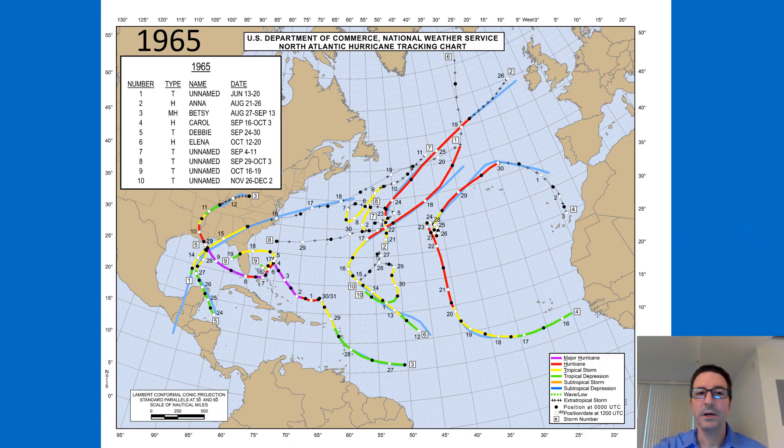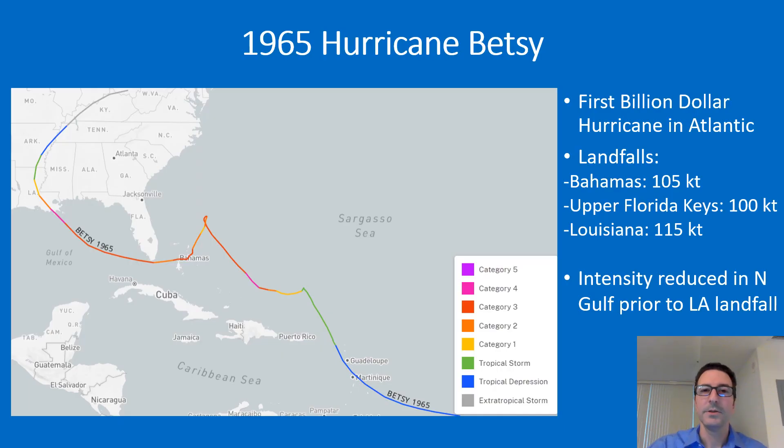The only major hurricane-strength system in 1965 was Hurricane Betsy, which for the second consecutive year struck the southern tip of the Florida Peninsula, though in a slightly different location than Cleo in 1964. Betsy impacted the northwest Bahamas, the Florida Keys, and South Florida, with the strongest landfall in Louisiana, making landfall very close to Grand Isle, Louisiana.